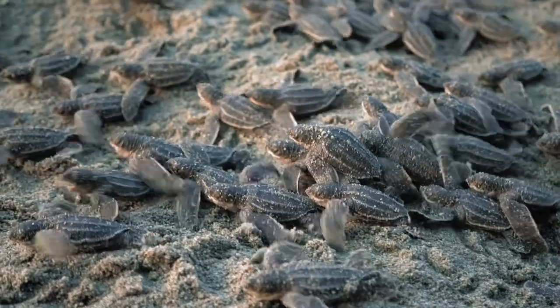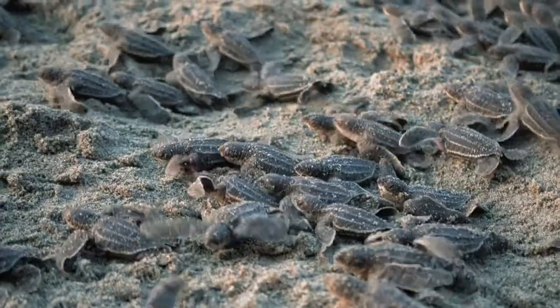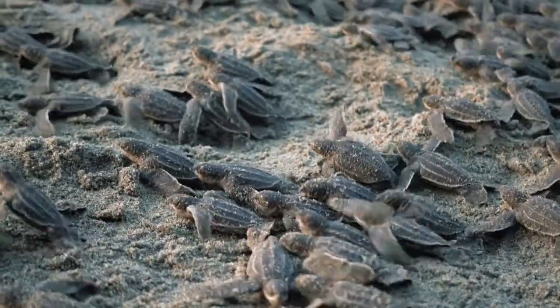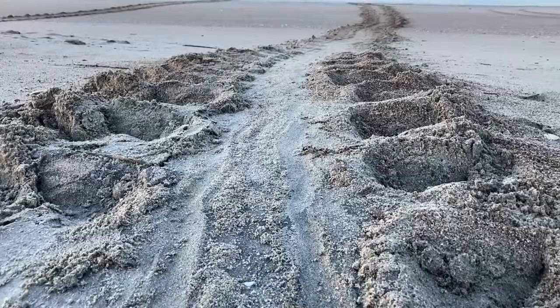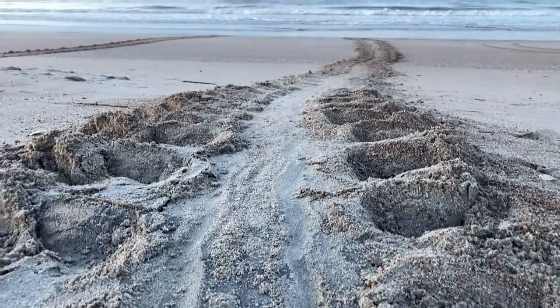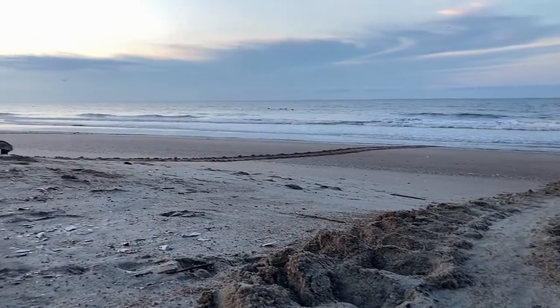Lastly, our largest species is the Leatherback, which can reach lengths of seven feet and weigh over 2,000 pounds. They get their name for their leathery-type shell, which allows them to dive very deep in the ocean, accounting for those pressure changes. They have a diet primarily of jellyfish. That sums up some of the unique traits of the seven species of sea turtle.